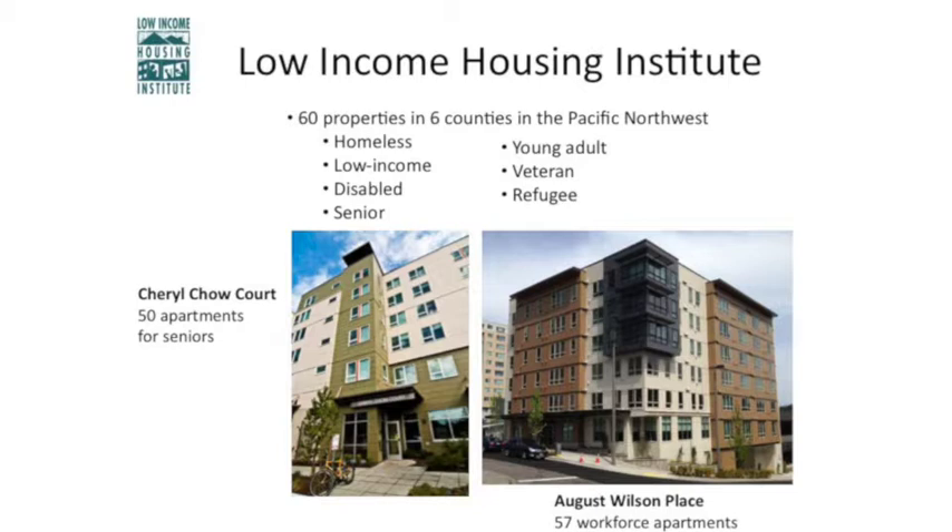We have 60 properties in six different counties. These serve those who are homeless, low income, disabled, mentally ill, senior, young adult, immigrant, refugee, veterans, families, people with pets, couples, kids — all sorts of folks. We have Cheryl Chow Court in Ballard — 50 apartments for seniors. August Wilson Place in Bellevue — 57 workforce apartments. Ernest Anderson Place in the central district — 60 apartments for homeless and low-income seniors. And 49 units at the new Marion West in the university district providing housing for formerly homeless young adults and low-wage workers.